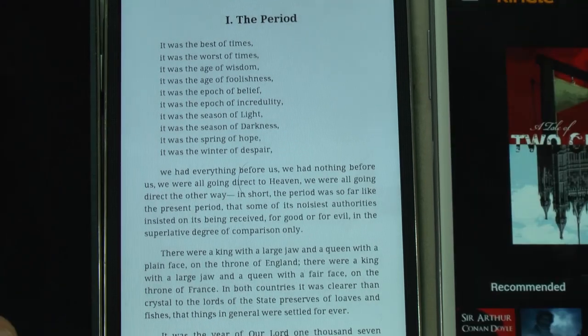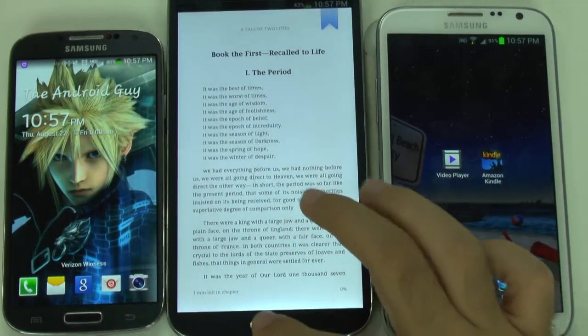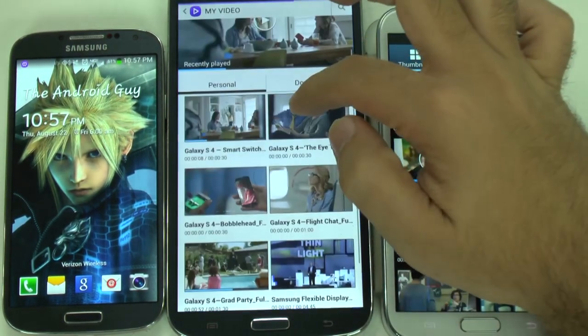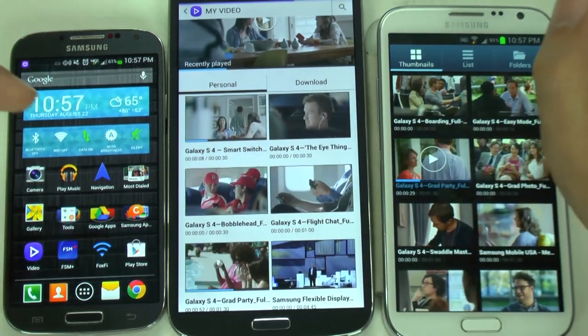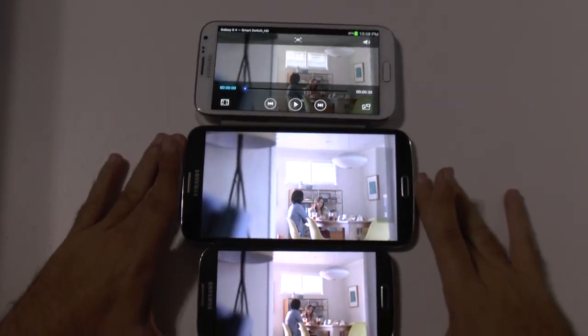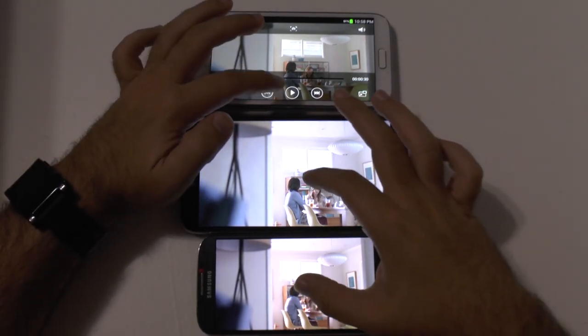Now let's take a look at a video on each of these. We'll have a video on each of them. This is the same video played at their native resolution — these two will have a 720p video and this one will have a 1080p video. Let's try to play each of these at the same time.